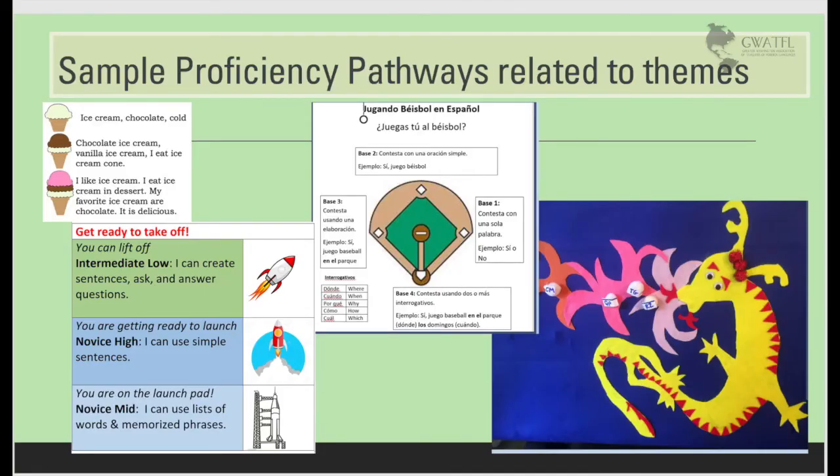Let's take a look at some proficiency pathways. I find that it's important to create thematically based proficiency pathways so that students can track their own movement, helping them to understand that they are in charge of their next steps, and with the teacher's coaching, will arrive there when they're ready. Here are some examples, but it could be anything related to the theme of your content, as it helps to reinforce the vocabulary related to the image as well as the idea behind goal setting.